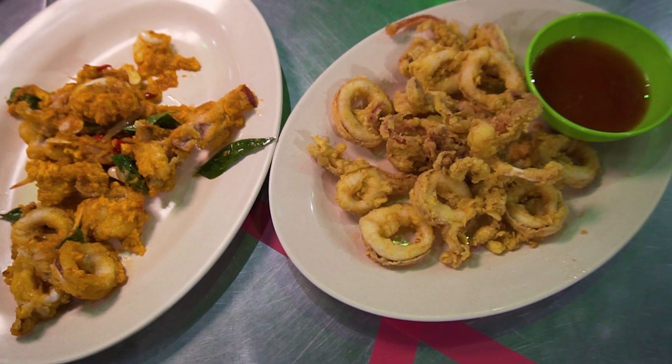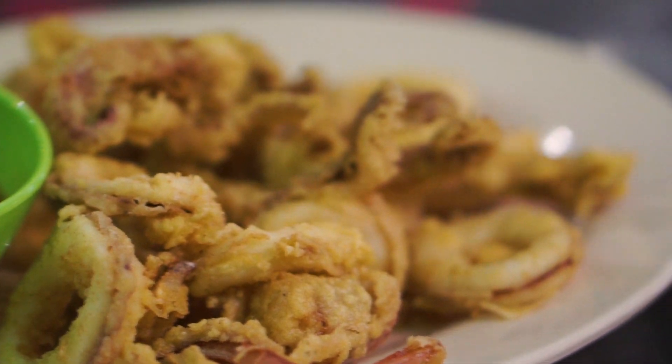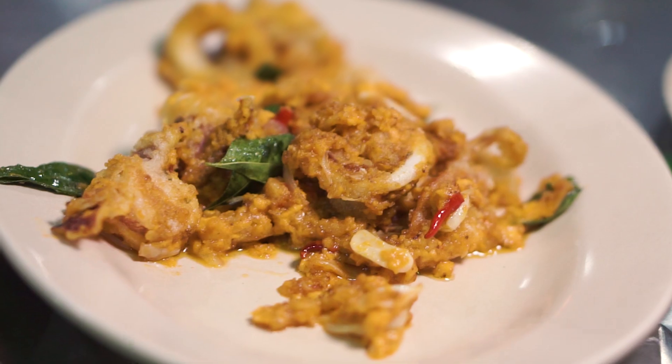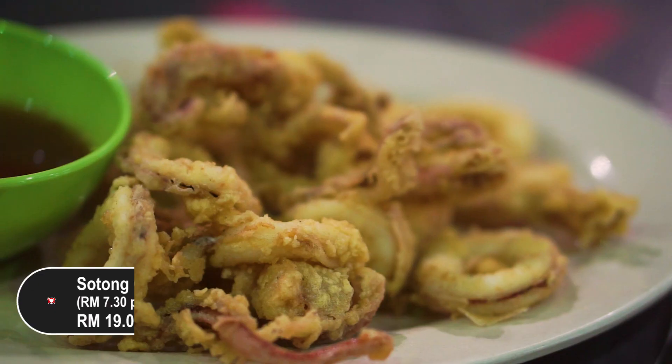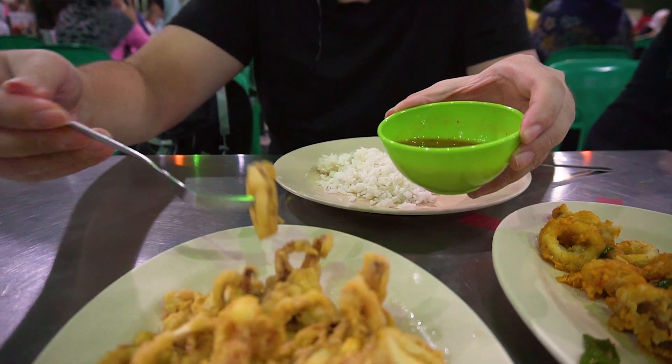The first of our dishes has just arrived — that's the sotong (squid). We have them fried in two different styles: one is deep fried with some flour, and the other is deep fried with salted egg. The one with the normal flour comes with a dipping sauce. I'm gonna try it out right now, maybe without the dipping sauce first.